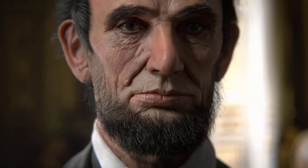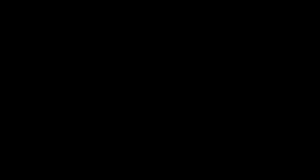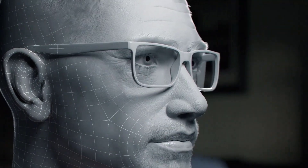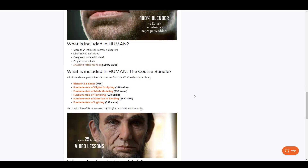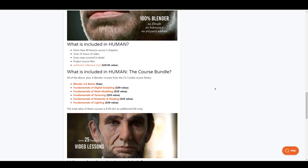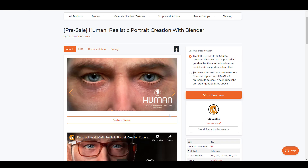They've made things more interesting by releasing a set of courses you can pick from and learn. For those who like to learn things like making photorealistic portrait characters, there is a Human course currently in pre-sale, which means you're going to be saving a lot of money. If you wait until it comes out, you'll probably be paying $195.